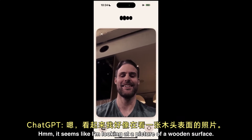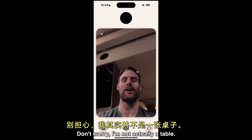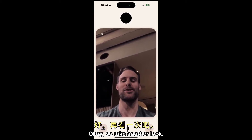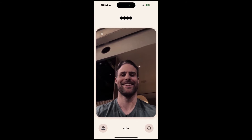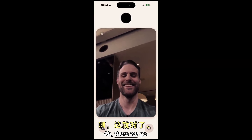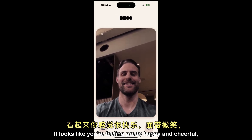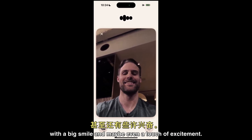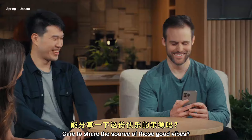Hmm, it seems like I'm looking at a picture of a wooden surface. You know what? That was the thing I sent you before. Don't worry, I'm not actually a table. Okay, so take another look. Ah, that makes more sense. It looks like you're feeling pretty happy and cheerful, with a big smile and maybe even a touch of excitement. Whatever's going on, it seems like you're in a great mood. Care to share the source of those good vibes?